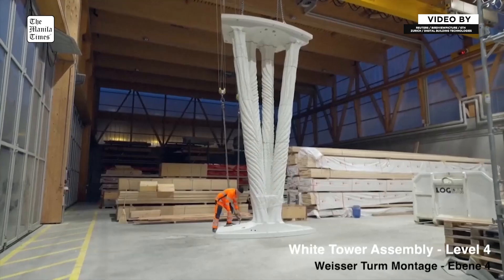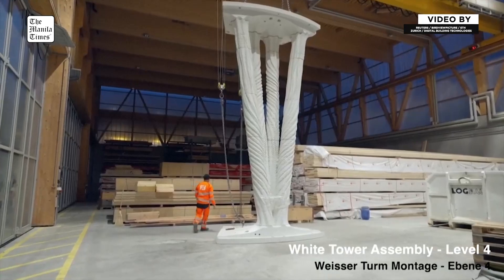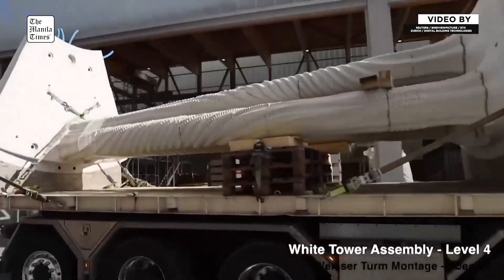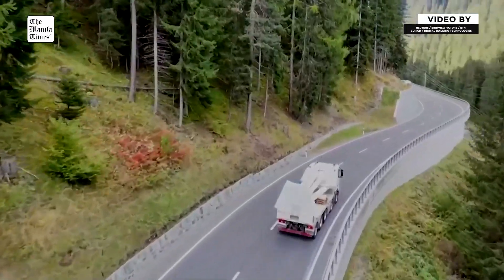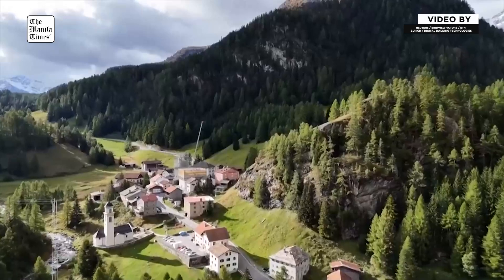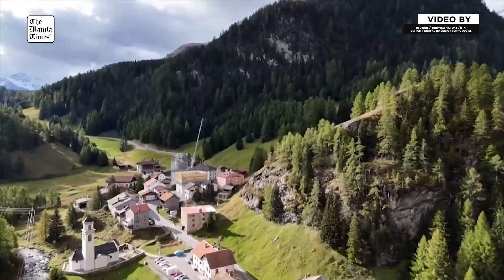To ensure that the tower can be dismounted and reassembled, it consists of several pieces — similar to prefabricated concrete — which are brought to site and bolted together with bolts that you can tighten to fix it, and then also loosen to take the pieces apart.